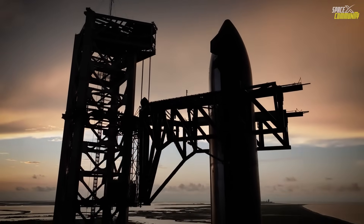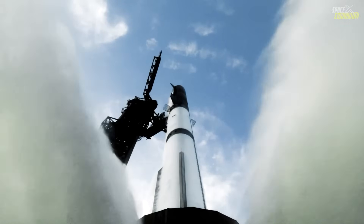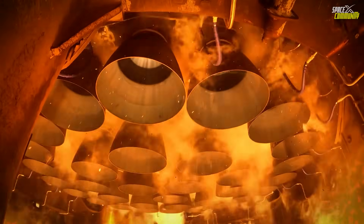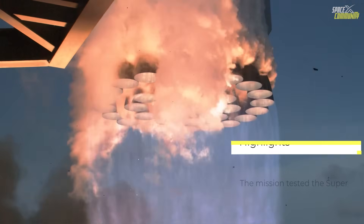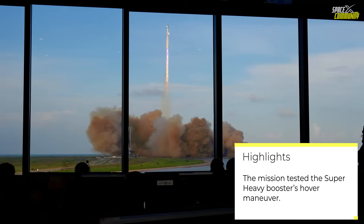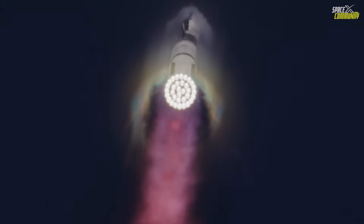All 33 Raptor engines ignited flawlessly, propelling the massive vehicle skyward with over 17 million pounds of thrust. The ascent was nominal, with no engine outages during the initial phase — a testament to the iterative improvements SpaceX has made since earlier flights. As the rocket climbed through the atmosphere, it reached max Q, the point of maximum aerodynamic pressure, without incident.